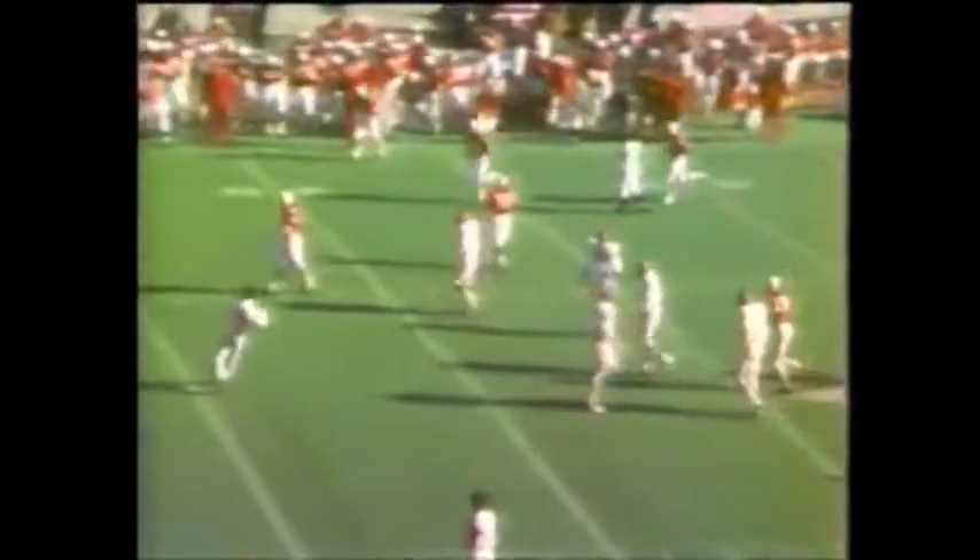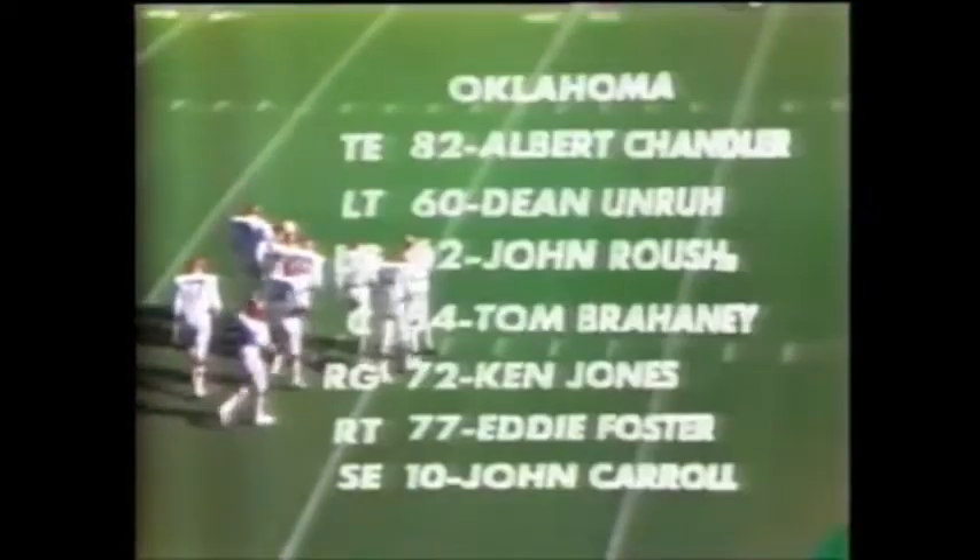Oklahoma defensive backs were expecting a pass on third and 16. The pass was short, just in front of Bob Ravel number 84, and that is a kicking situation — putting a spotlight on the Oklahoma defense, but not a gain by the Cornhuskers.